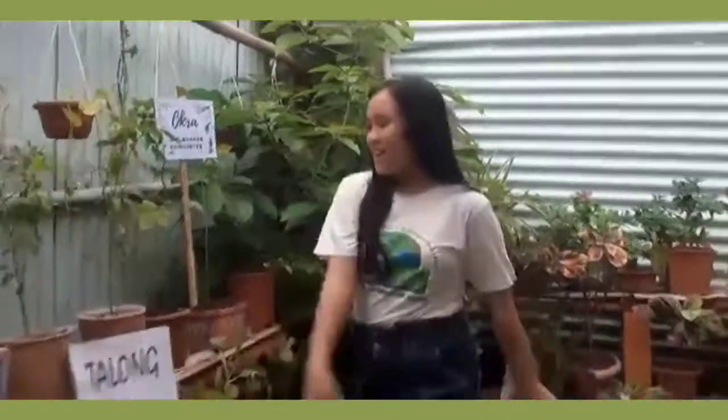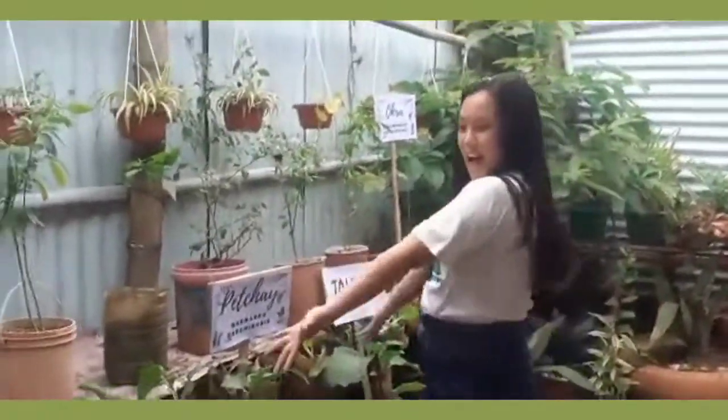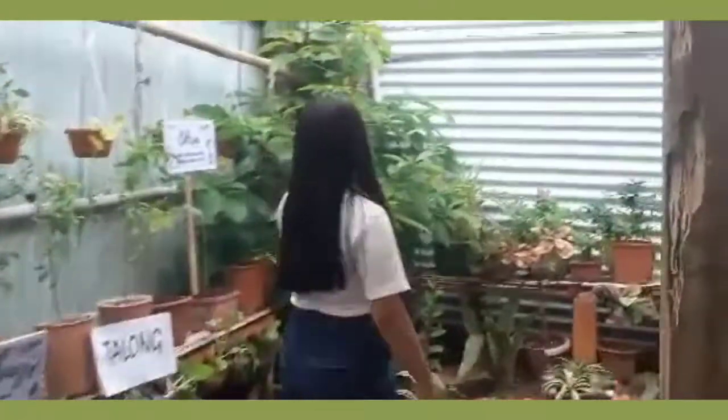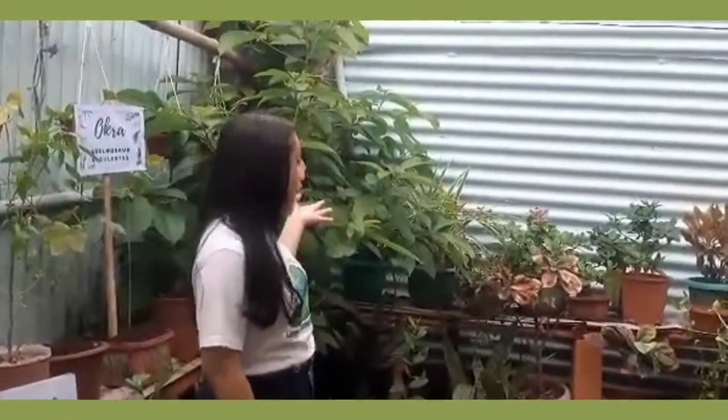Meron akong okra, talong, pechay, mustasa, at silik. Ngayon, meron tayong puno ng mga alukano at bayabas.